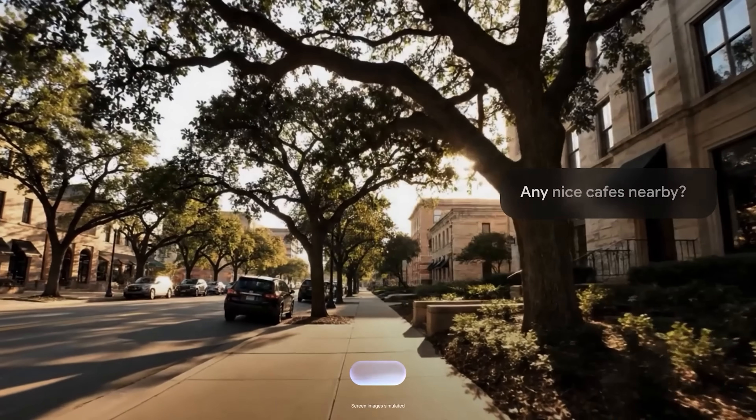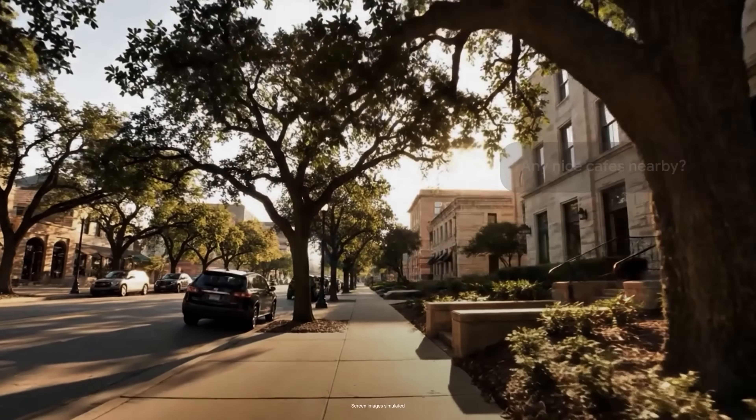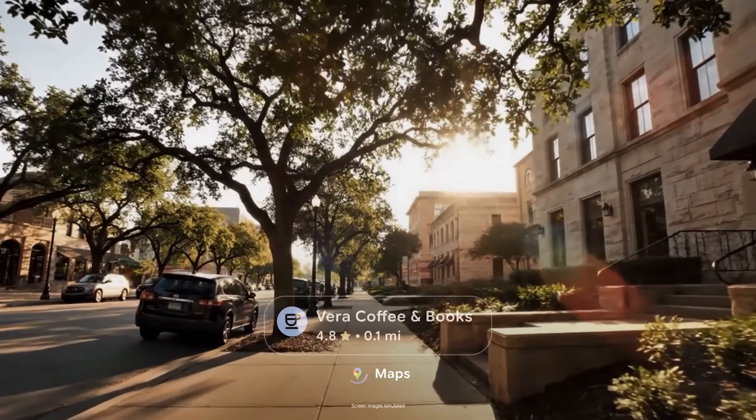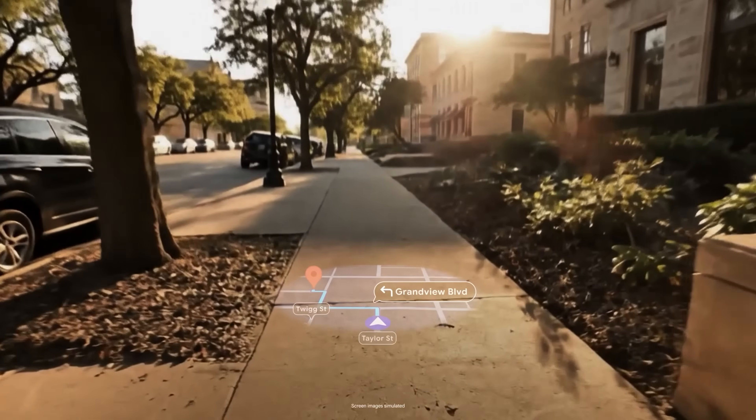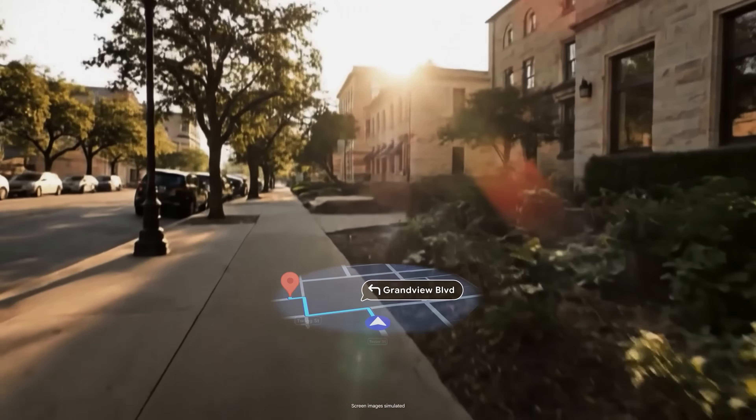Justin told me about how form factors like this are so understandable even his child can use it. "I was on a family trip in Rome over the summer and put those glasses on my 10-year-old. I asked where do you want to go, he said he wanted to get gelato. The maps experience came up, the little place marker said walk 300 meters, turn right. So my wife, daughter, and I followed our 10-year-old through the winding streets of Rome while he navigated us." There's something about that 10-year-old test — it's a strong example of how intuitive the system is.